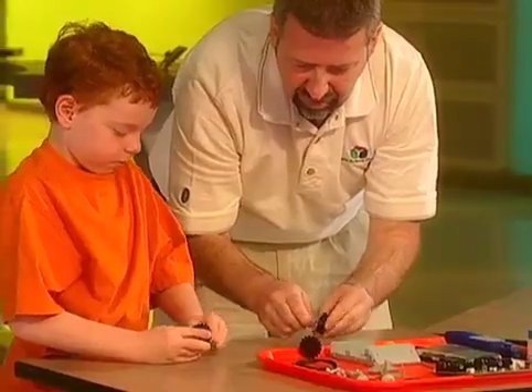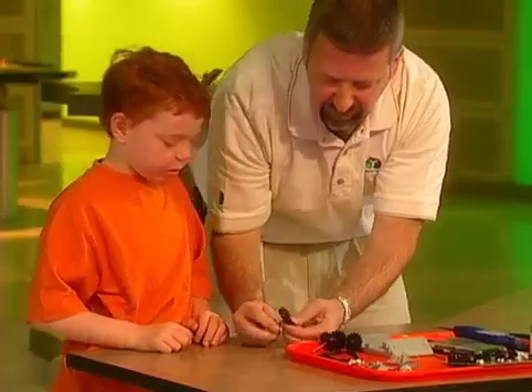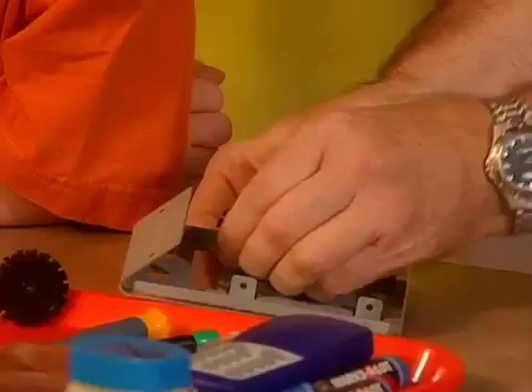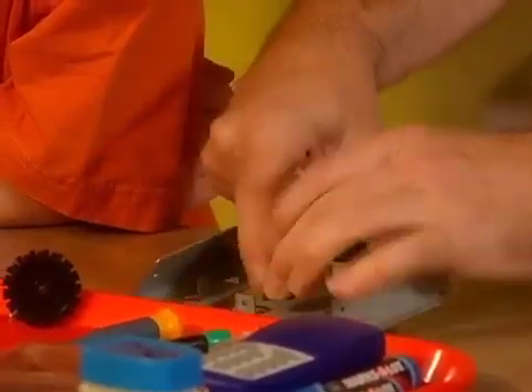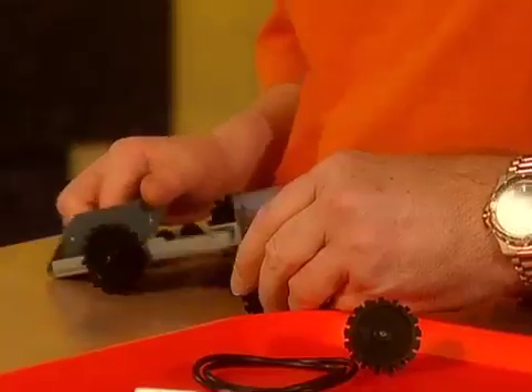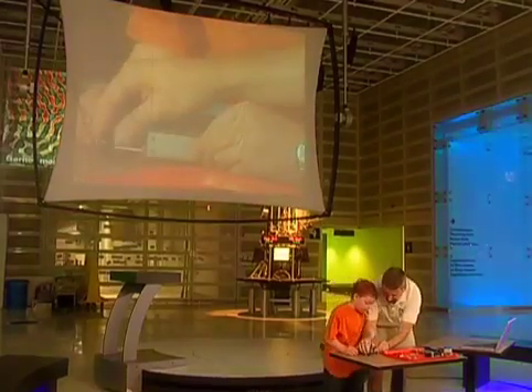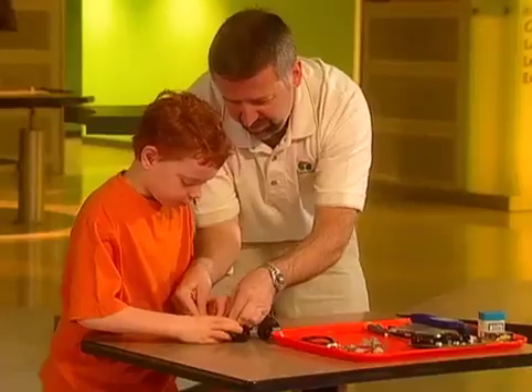Put axles on back wheels. Perfect. Now let's do our next step. So this is the chassis we're putting together. What's going to make it be able to be mobile? Teamwork! You always need teamwork to build a robot.